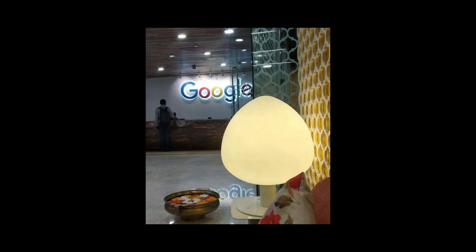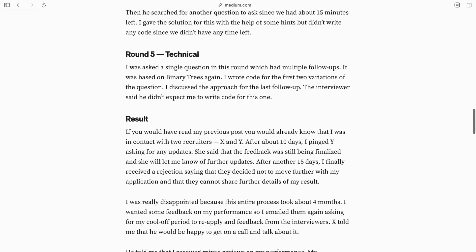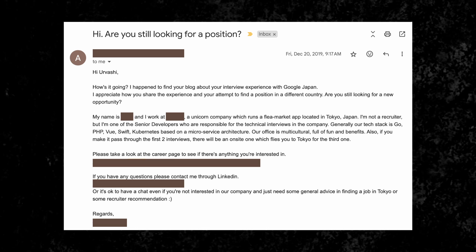When I was in my final year in university, I actually interviewed for Google Tokyo. I ended up clearing the telephone round, came to Bangalore to give the on-site, but unfortunately failed it. I decided to write an entire blog post about it on Medium. The interesting part is that blog post gained quite a few views and reached someone who used to work as a senior software engineer at a startup based in Tokyo. That person reached out to me via email — I'll insert a screenshot if I can find it — asking if I was still looking for a job and interested in working in Tokyo. He was kind enough to give me a referral that eventually led to an interview. I did not end up clearing that interview, but I got an interview from something as simple as a blog post.